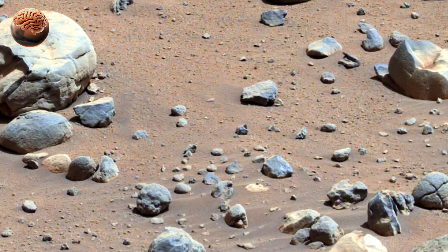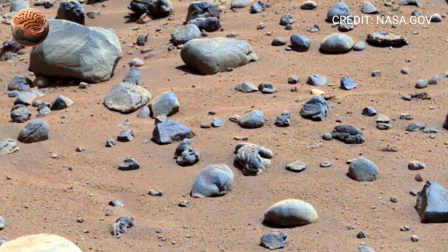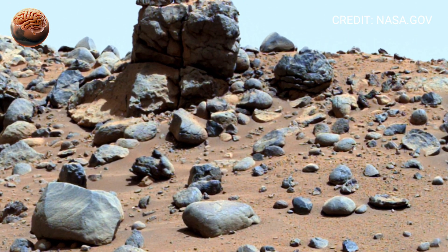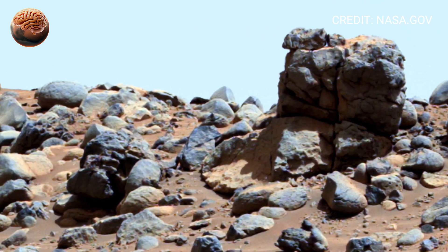The rover's robotic arm was also active around this time, preparing to examine rock samples and capture high-resolution textures. Each sample it collects will one day be sealed and stored for the Mars sample return mission — a future moment when these pieces of another planet could finally reach Earth.